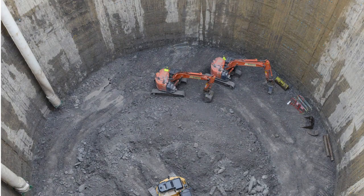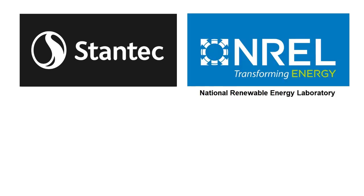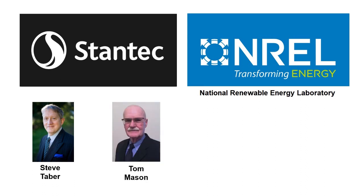Our partner Stantec has designed hydropower projects around the world. Our partner NREL has vast experience testing energy storage. Our CEO Steve Tabor has a long history in renewable energy. Our VP of Engineering Tom Mason has built 40 power plants, most over 500 megawatts.